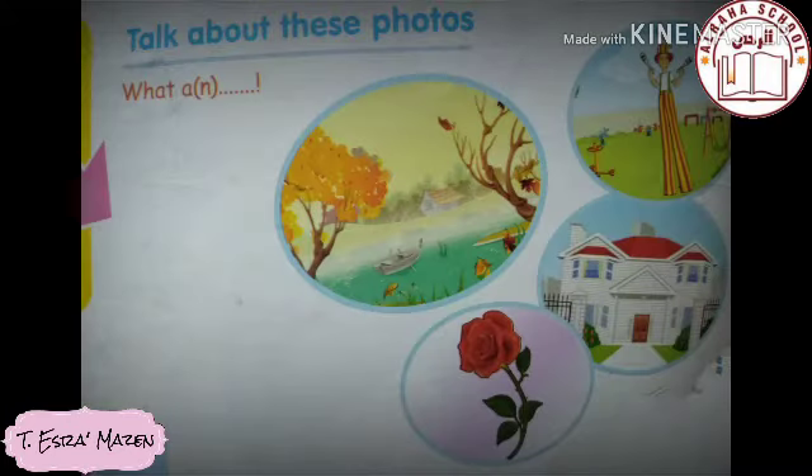Now let's review all the pictures and our use of 'what a' or 'what an.' The first picture: 'What a beautiful view!' Next: 'What a tall man!' Then: 'What an amazing house!' For the last picture with a rose, we can say 'What a beautiful smell!' or 'What a beautiful rose!' — choose the appropriate adjective with the noun, then look at the first sound to decide between 'what a' or 'what an.' And don't forget — the exclamation mark at the end is essential!